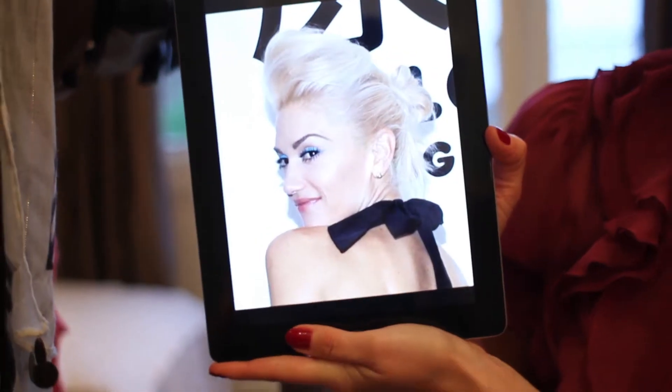It's time for celeb style again and we're going to be getting the look with Gwen Stefani. I'm a massive fan of hers — she always looks so glamorous. As you can see here she's got a pretty cool hairstyle, so I'm going to be recreating this particular look.